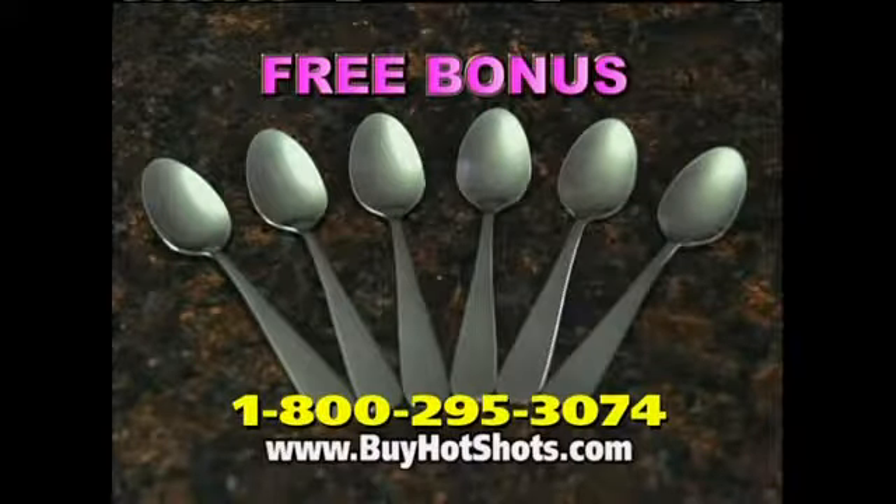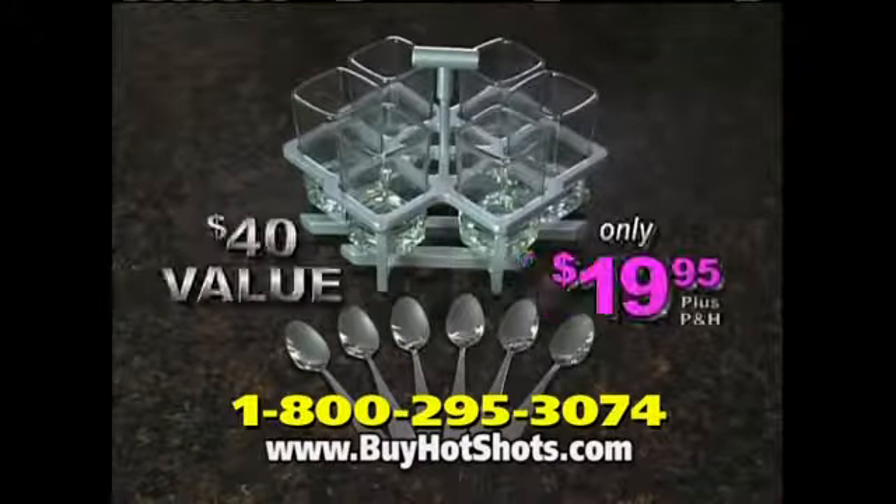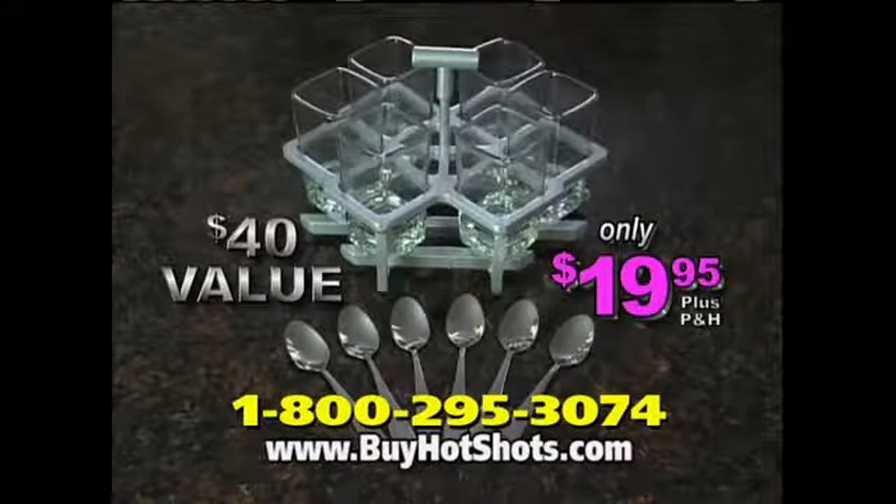Order right now and we'll add these six dessert spoons. That's a $40 value, yours for just $19.95.